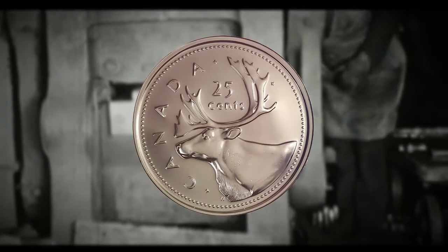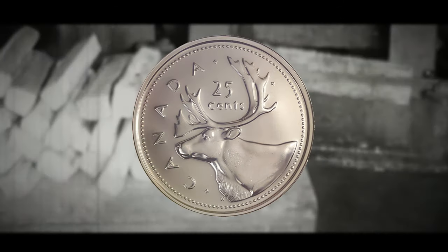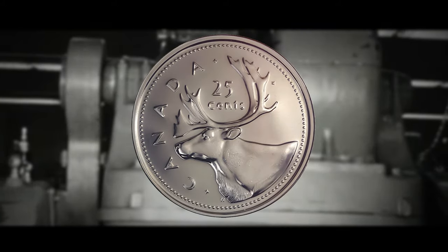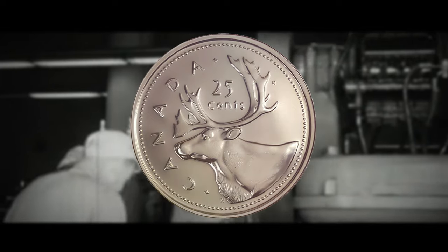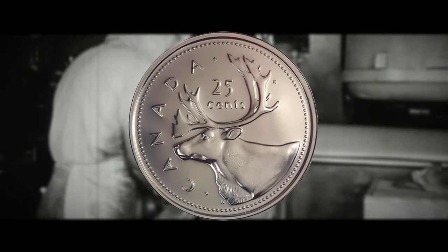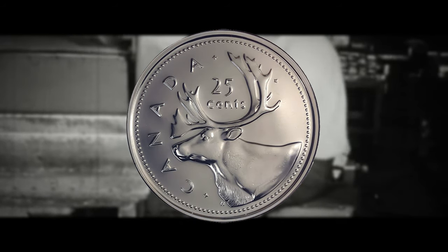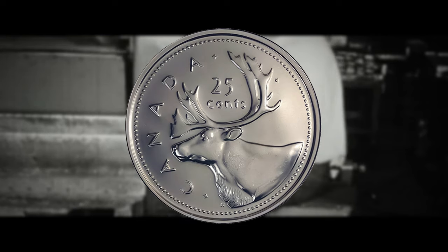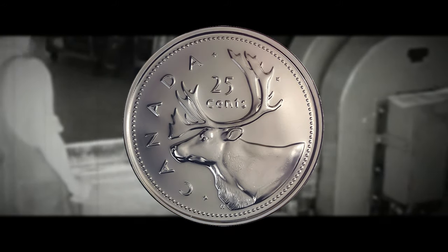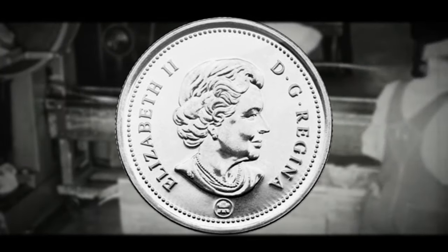The Canadian quarter or 25 cent coin is a small circular coin with a reeded edge, now composed of nickel plated steel and silver in color. Its official name according to the Royal Canadian Mint is the 25 cent piece, though people typically refer to it as a quarter. It is also referred to as a caribou or trente sous in Canadian French. Currently the Royal Canadian Mint's facility in Winnipeg, Manitoba produces the 25 cent coin for circulation, with up to two billion Canadian circulation coins struck each year.